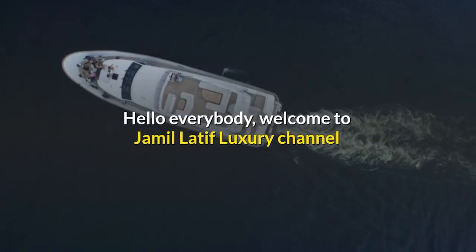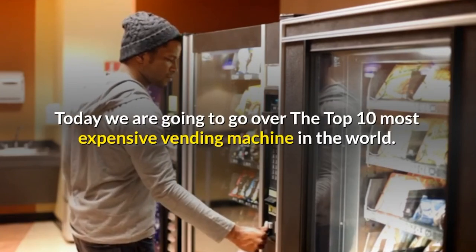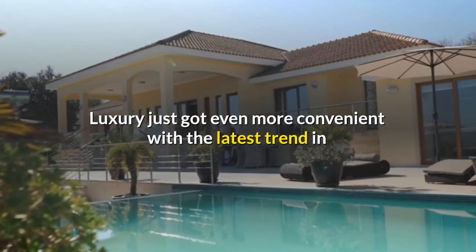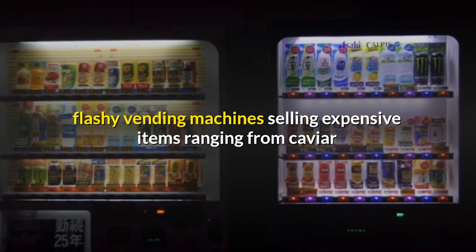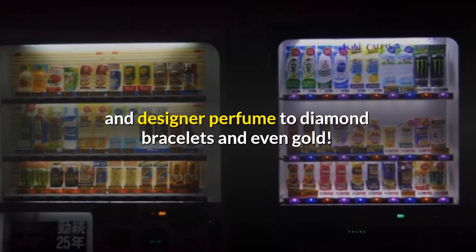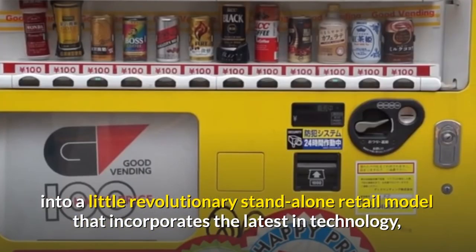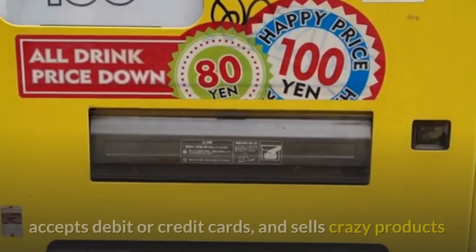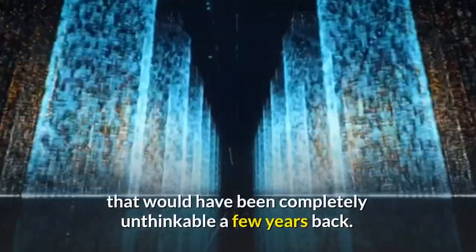Hello everybody, welcome to Jamil Latif Luxury Channel. Today we are going to go over the top 10 most expensive vending machines in the world. Make sure you watch till the end. Luxury just got even more convenient with the latest trend in flashy vending machines selling expensive items ranging from caviar and designer perfumes to diamond bracelets and even gold. The humble coin-operated vending machine has evolved into a little revolutionary stand-alone retail model that incorporates the latest in technology, accepts debit or credit cards, and sells crazy products that would have been completely unthinkable a few years back.